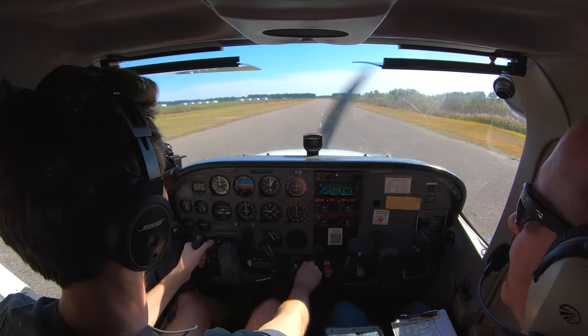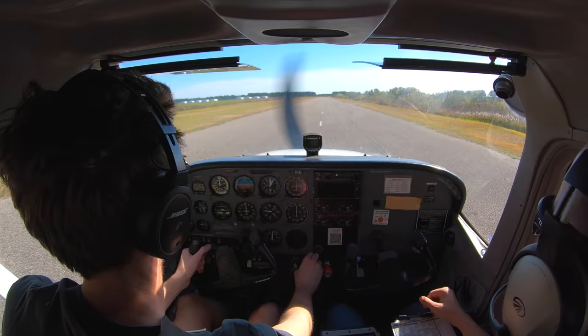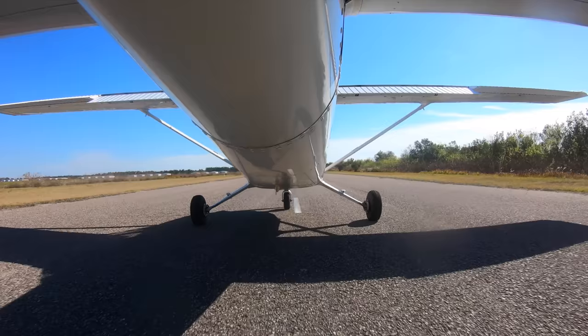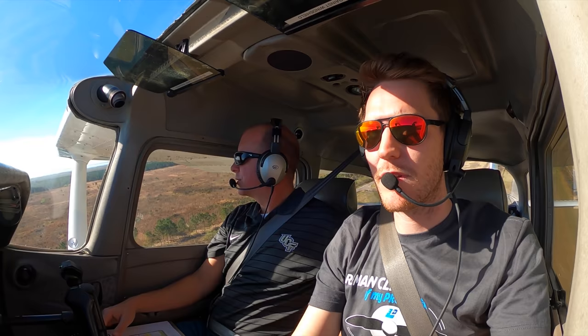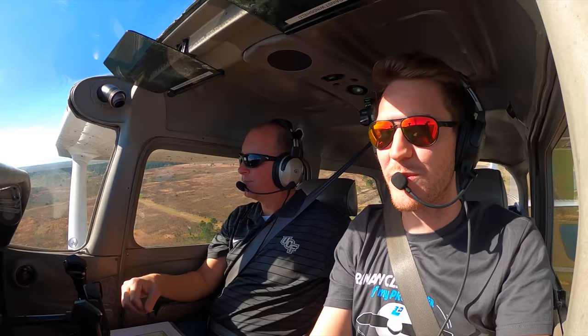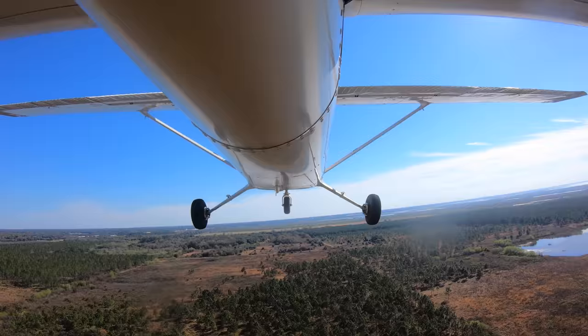Short or soft? Short — okay, excellent. Short field: holding the brakes, full power set, one, moving — let's go. At five, rotation. Welcome to the sky. Climbing out at 60, clear of the obstacle. Awesome — back to Orlando we go. That was cool, that was fun.